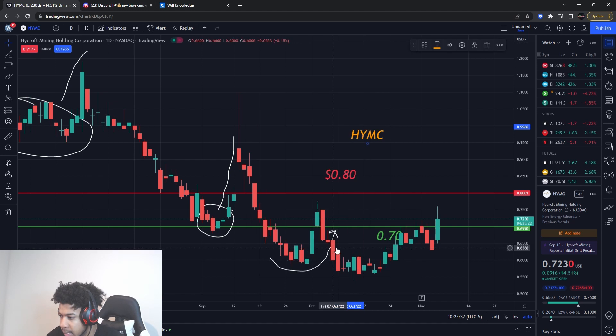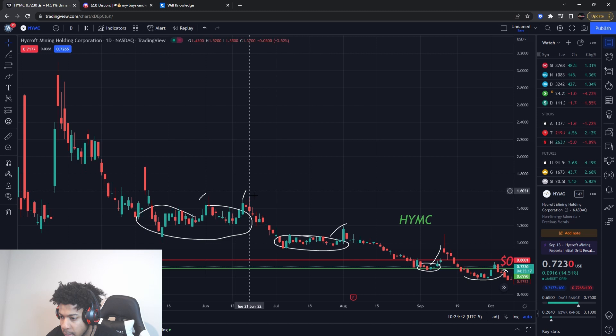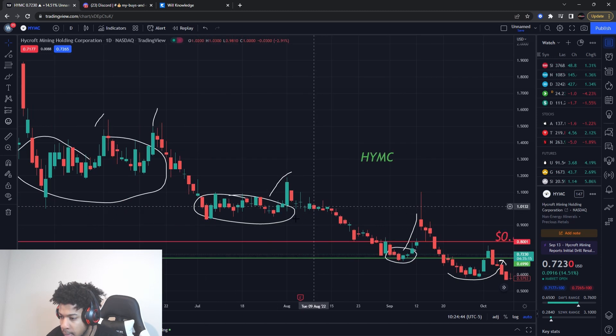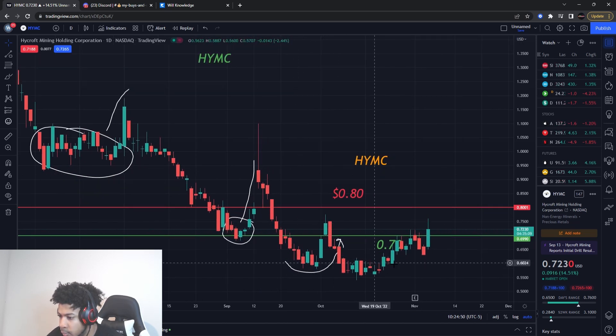Next is HYMC — haven't talked about this one in a while. This is a penny stock, so watch your risk management. There's a pattern I was seeing: every time it stalled out, it had a nice up movement. Stalled out, up movement, stalled out, up movement — and now we have another stall followed by up movement. I can see this one going higher to the 80 cents range, which is going to be the target.